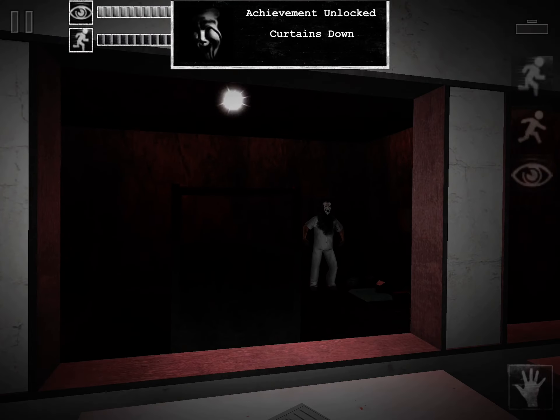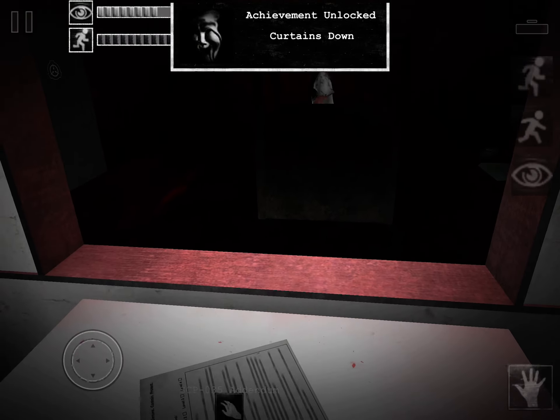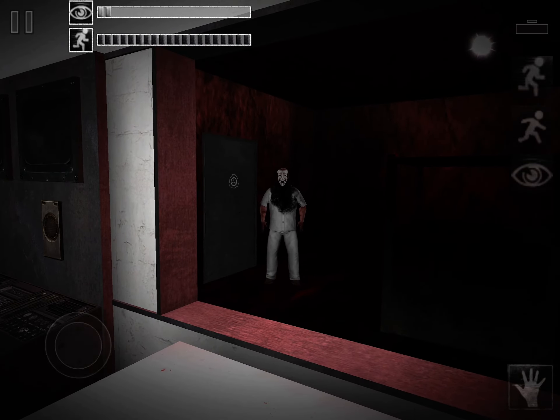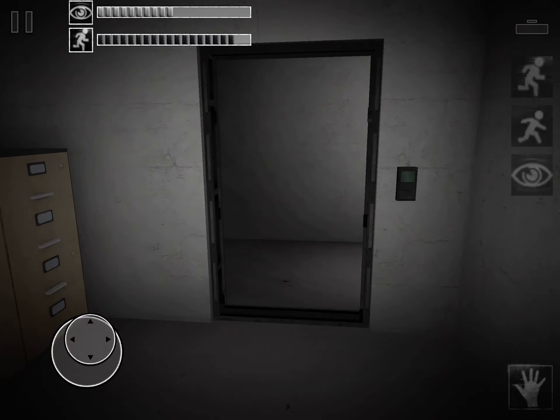Oh thank god, someone actually found me. I thought I was done for a moment there. I can get us both safely to the surface — just find the control panel in there and open it. Wait, what the hell are you doing? What the hell are you— please, why, just please.